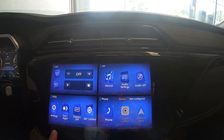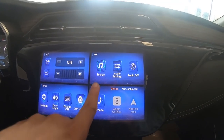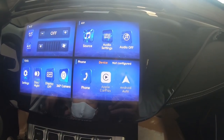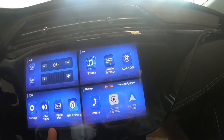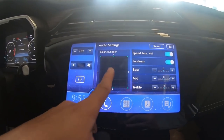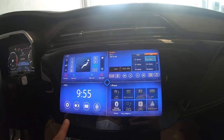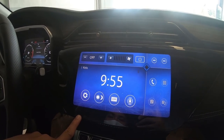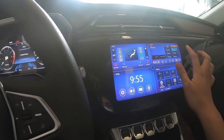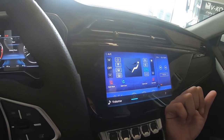Moving to the center, you have a very big infotainment screen. This is not Ford Sync 3 — it's a different interface. Although I really like the Sync 3 system, this one does have Apple CarPlay and Android Auto. According to other vloggers it also has wireless Apple CarPlay, which is very nice. The audio settings have a quadrant layout similar to Sync 3, but I still prefer Sync 3 as it feels more user-friendly.